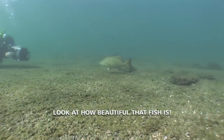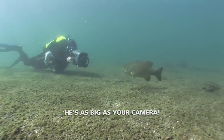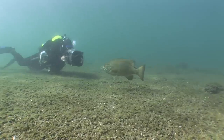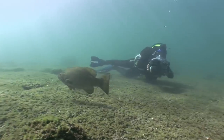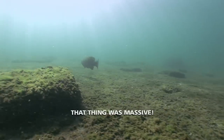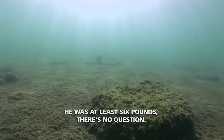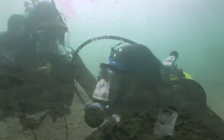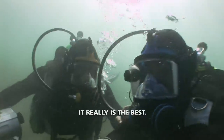Look at how beautiful that fish is. It's as big as your camera. Oh, what a beauty. That is a giant. That thing was massive. He was at least six pounds, there's no question. I just love driving your daddy, don't you? It really is the best.